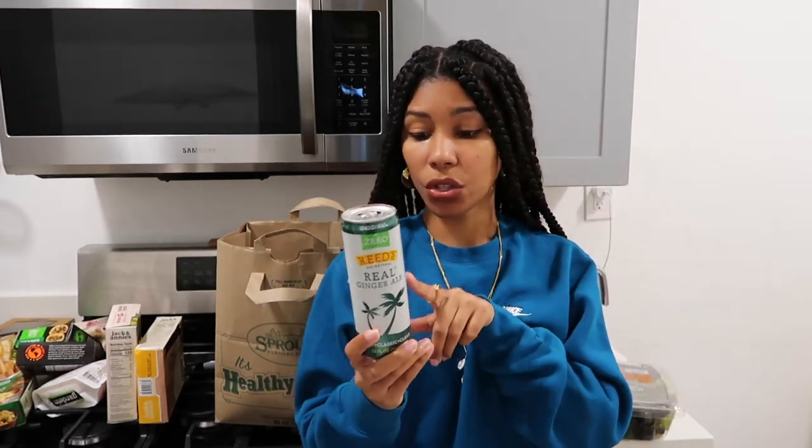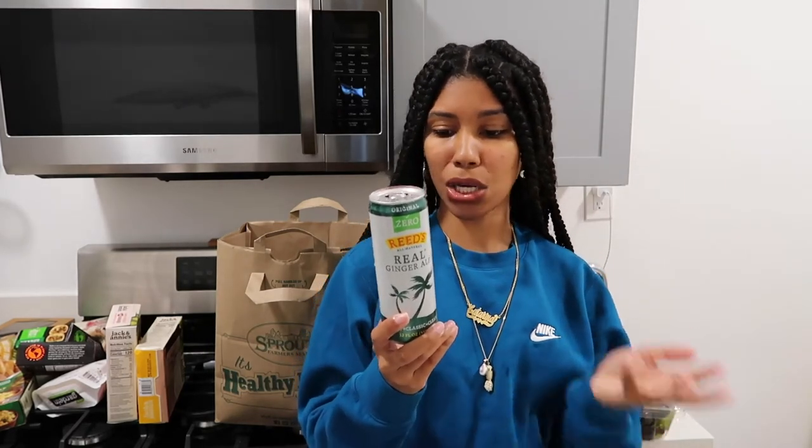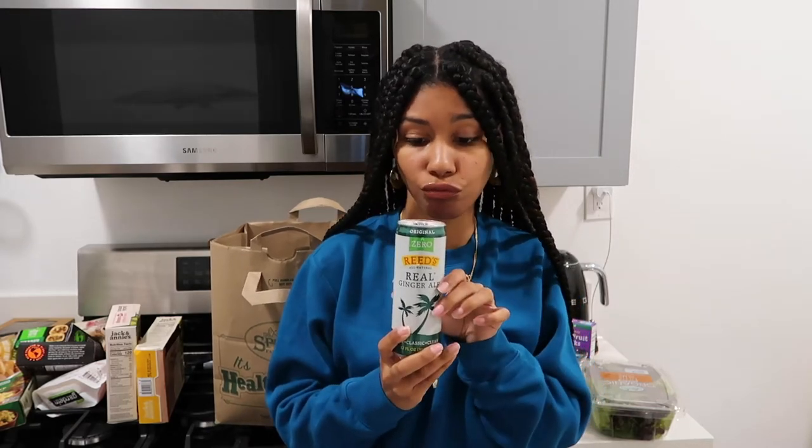There's also monk fruit extract, which is also a sweetener, so like, why do y'all need to be doing too much? But these are good. At first sip it kind of gives me Schweppes vibes — not Canada Dry, but Schweppes. I would recommend these.